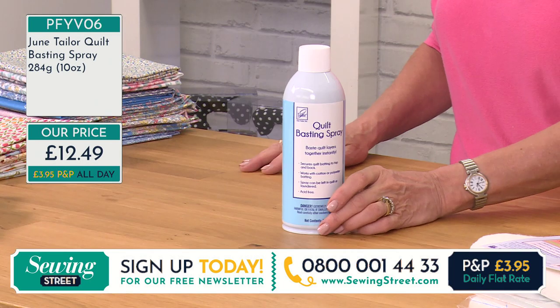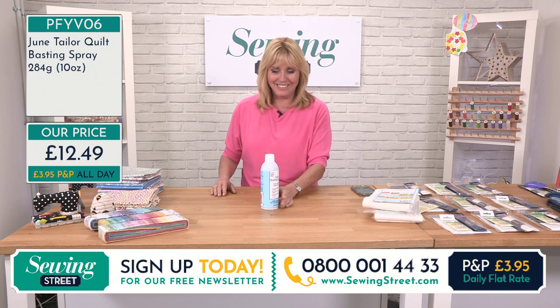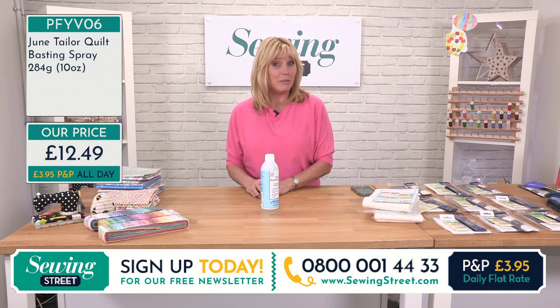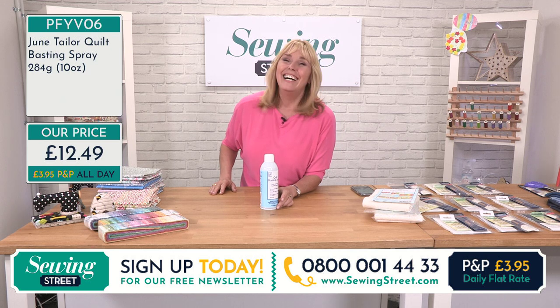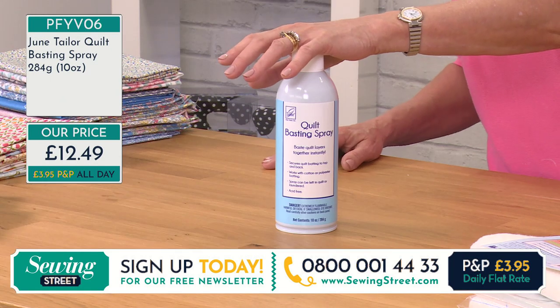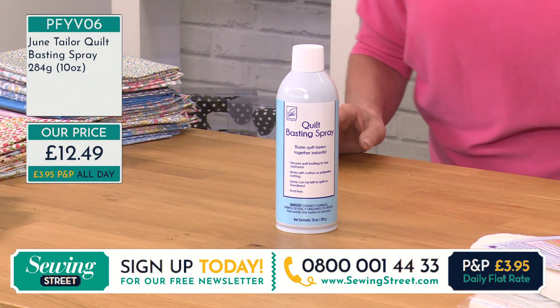Don't restrict your purchases to one per person — you can buy as many as you like if you're stocking up. Again it's £12.49. Not like a supermarket — I couldn't buy two tins of lentils yesterday! I could buy six tins of chopped tomatoes but only one tin of lentils. With us, stock up — we don't mind, go for as many as you like, or as many as we have in stock.